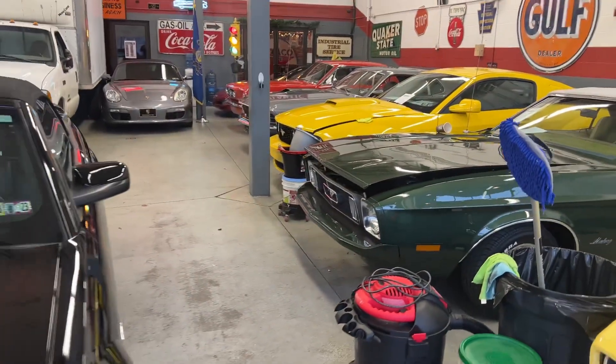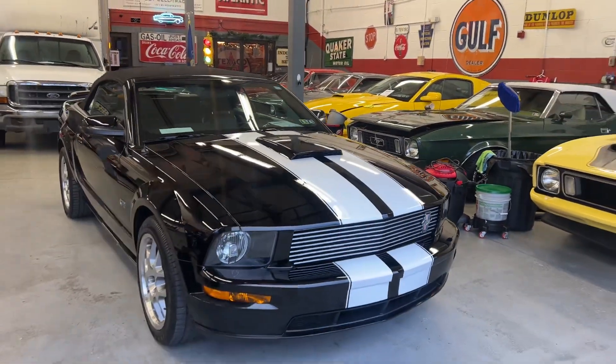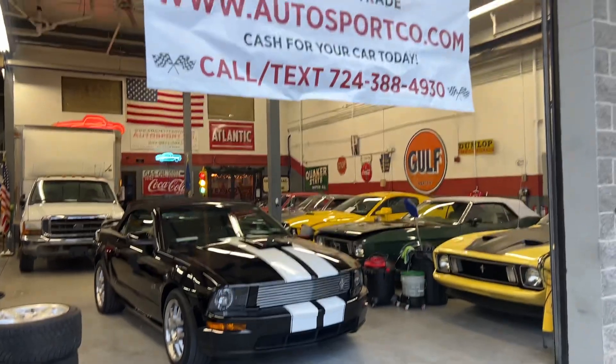And lastly, we have this 2008 Mustang, which also recently sold. It's headed down to Florida. So there's a quick tour — hope you have a good month.